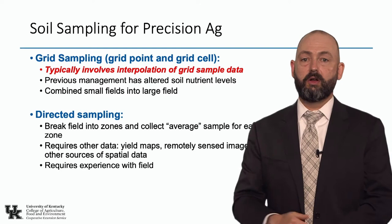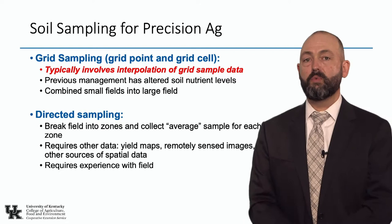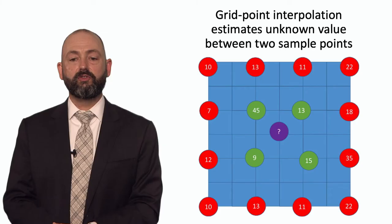The people trying zone management are the early adopters, and I talk to them quite often. Unfortunately, we — the academics and researchers — haven't provided really good ways to do zone management. Hopefully we'll get better at that.